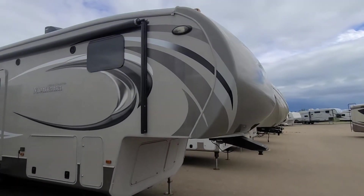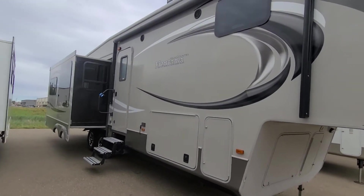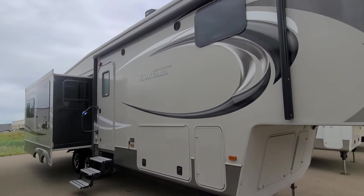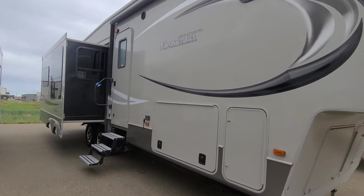So back to the trailer. This is the Montana High Country we're talking about. The overall condition, I would say, is an eight and a half to a nine out of ten. Is it perfect? No. Is it really good? Yes.